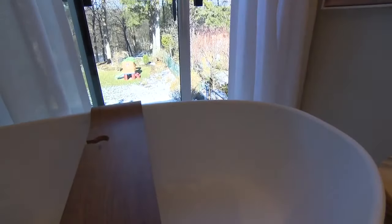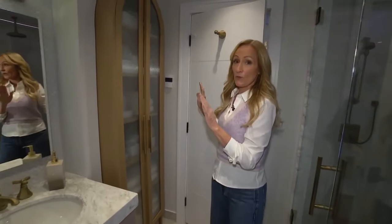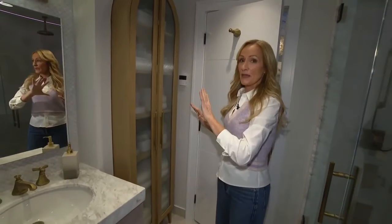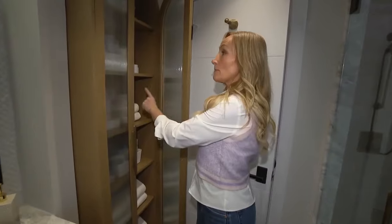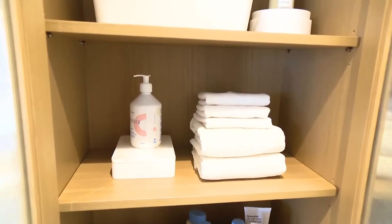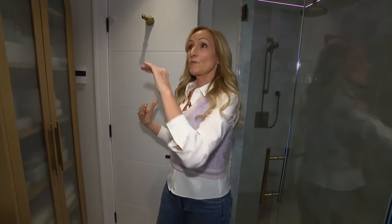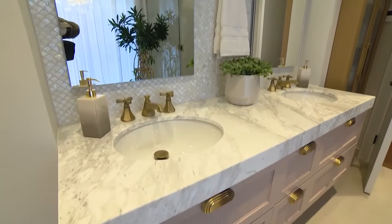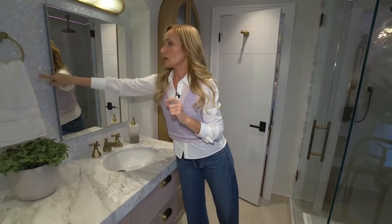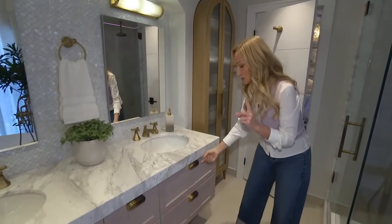The bathroom before didn't have much useful storage, so we added a linen tower — but we also wanted to maintain the symmetry of the space. Here's a little trick: it goes back much further than it looks — we've recessed it into the wall. It's a custom design piece with beautiful arches to soften this very boxy space. We recreated that arch over our vanity, and this very soft organic line is also in our backsplash tile.